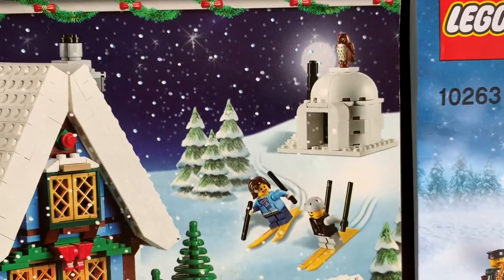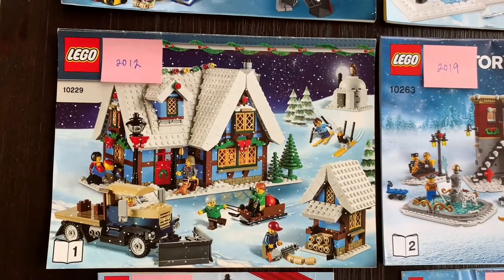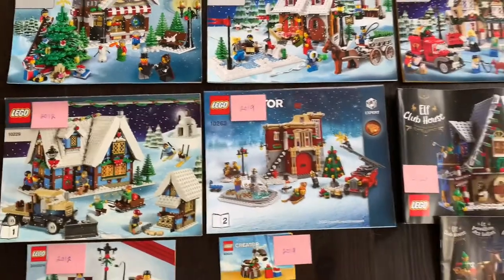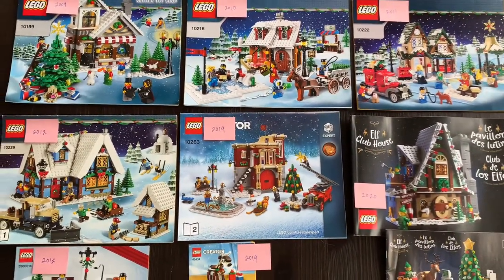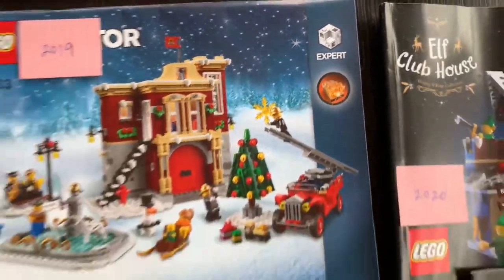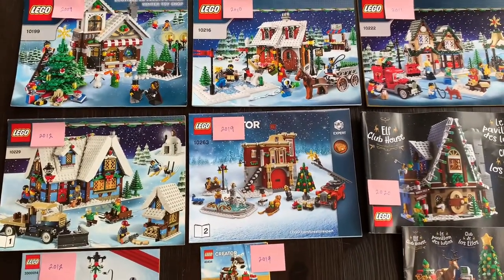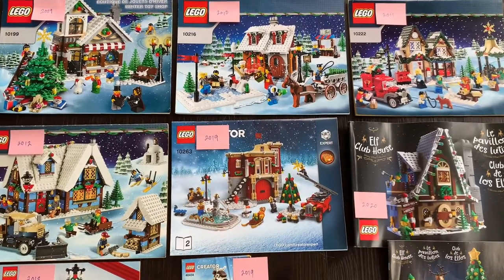The Winter Cottage also came with a little igloo and a couple of skiers. Between 2012 and 2018, they released a bunch of different sets, but very few had one of the key components we really love — the light brick — so we decided to pass on those. In 2013 they did an outdoor marketplace with a bunch of little booths.